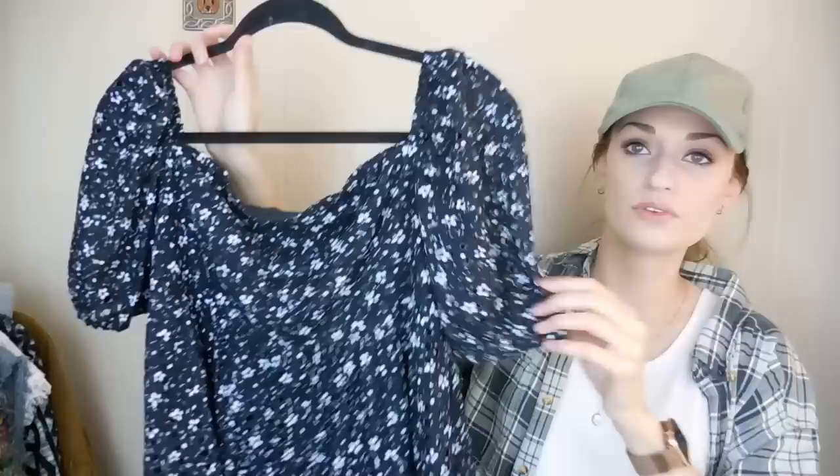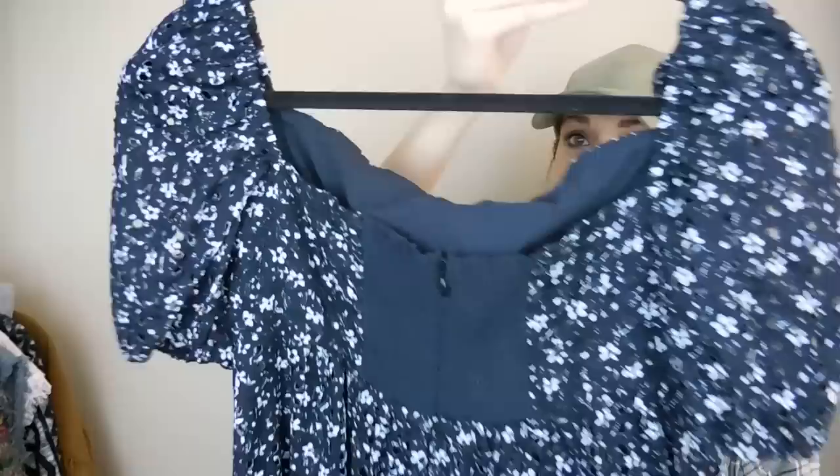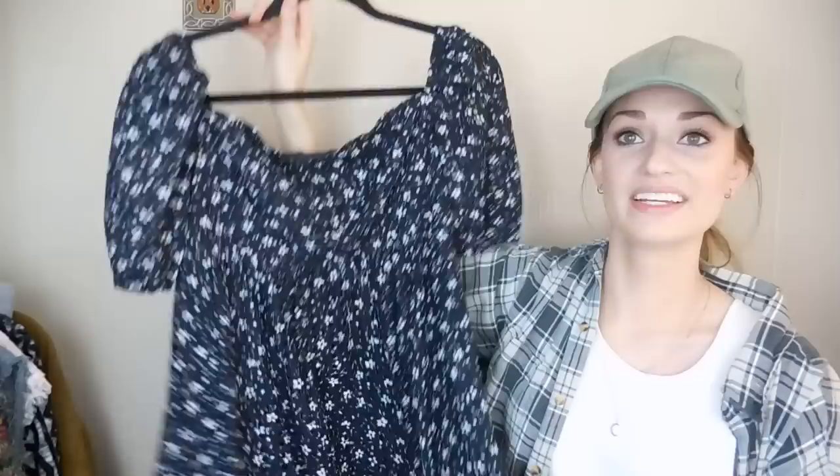Last but not least, we have this Anthropologie dress — it is by Maeve. It's a size US 6, and it's this floral eyelet dress. Really pretty. It's like a mini length, and you can actually wear these sleeves on the shoulder or off — they have elastic so they will stay up. I just think this is so adorable. This will be great for when the weather warms up a little bit. It's fully lined — just a great piece.